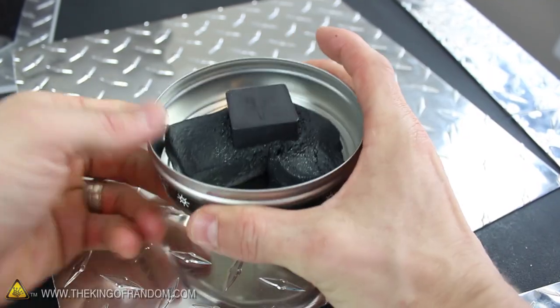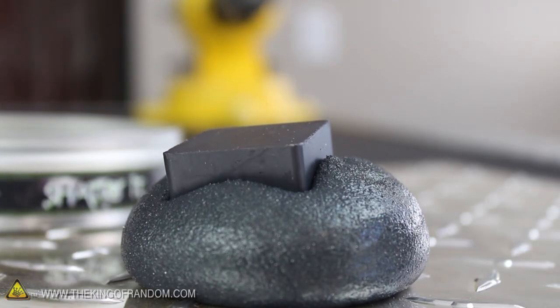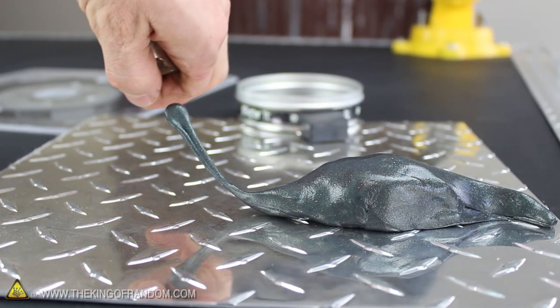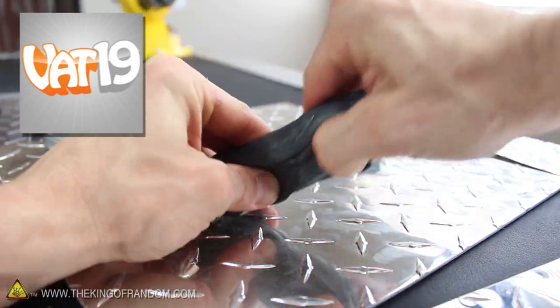In this video, I'm giving away this magnetic thinking putty. The stuff feels like regular silly putty, but it's infused with iron powder, which makes it incredibly magnetic. It's amazingly bouncy and stretchy as well, and if you stick it next to a magnet, you can even make it look like it's alive. I got this stuff from vat19.com.